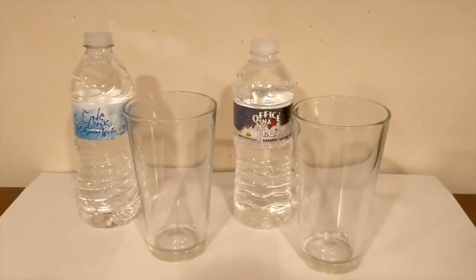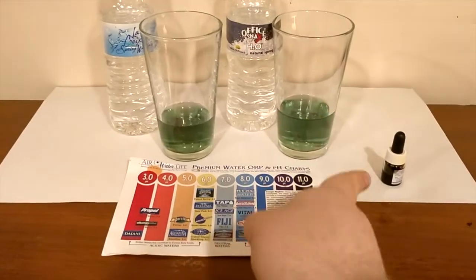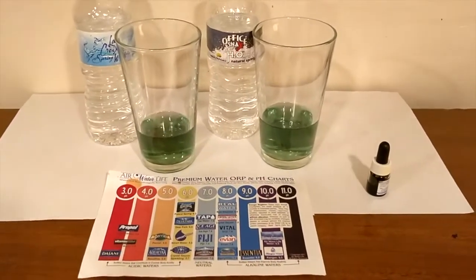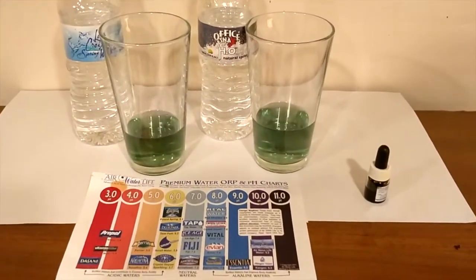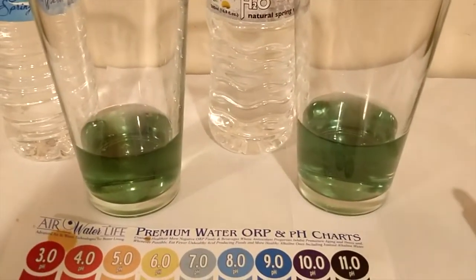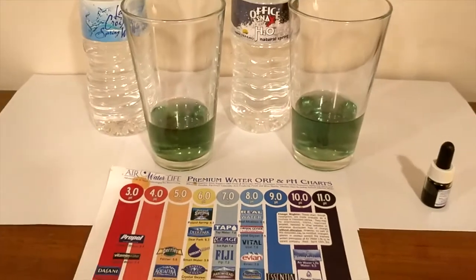We're going to start off by comparing their pH levels. I just put the pH drops in there so you can compare the color of the water with the chart and decide for yourself which color you think they are. I'm colorblind and I'm not really sure what color they are, but they do look pretty similar colors to me. What do you guys think?